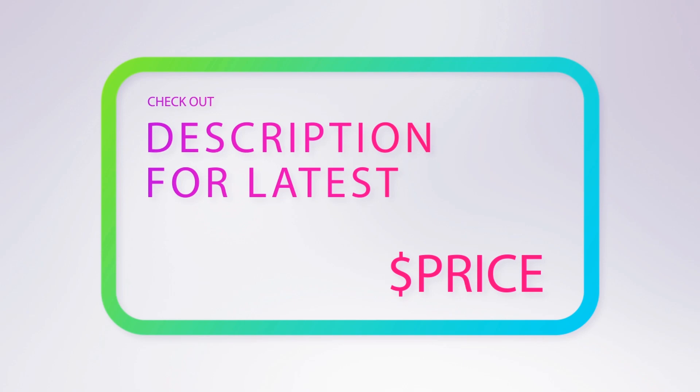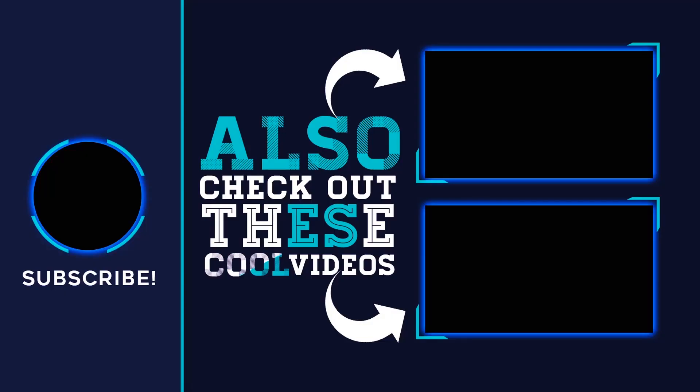For more information and pricing, check out the product links in the description below the video. Thank you for watching — please subscribe to our channel, share this video, and hit the like button.